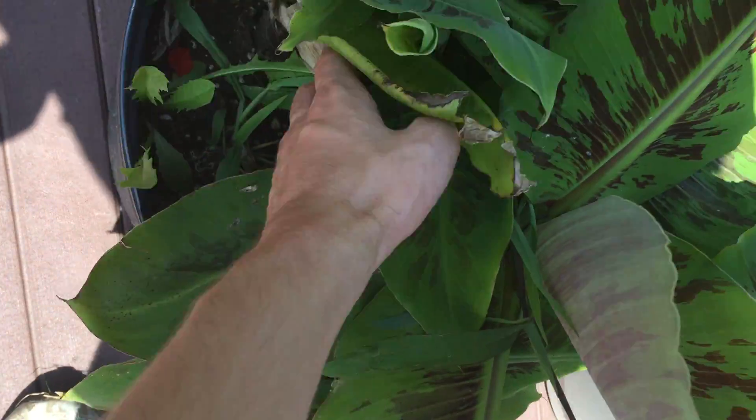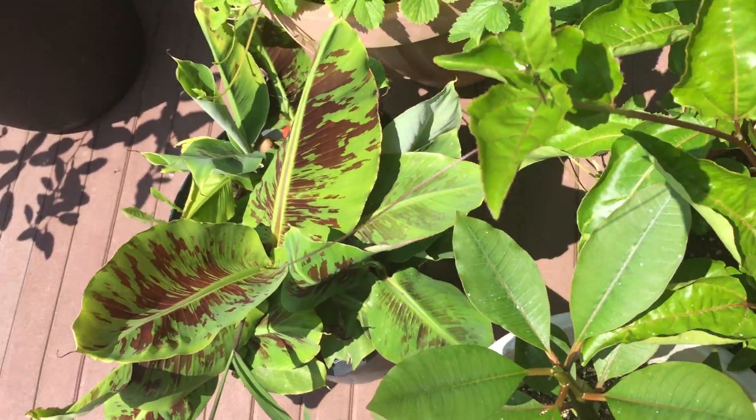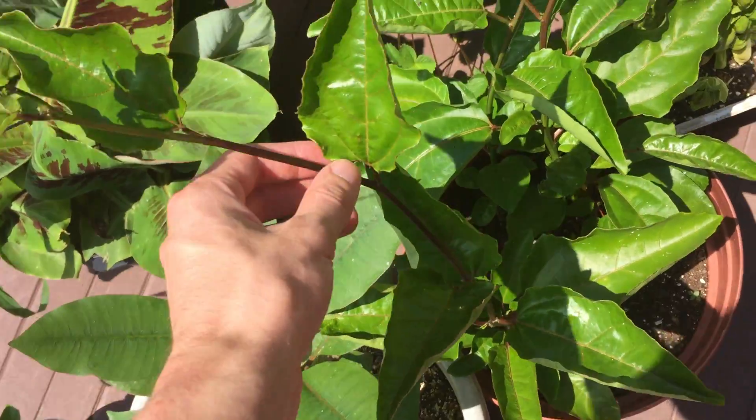The banana tree is looking really good. New leaves are opening up and they're all very healthy. These are the ones that are left over that I didn't plant into the ground in the front.